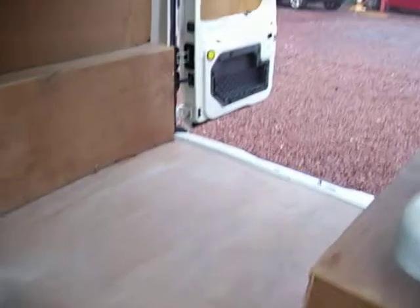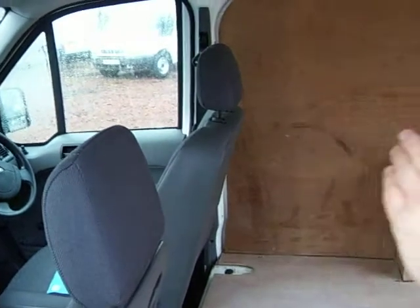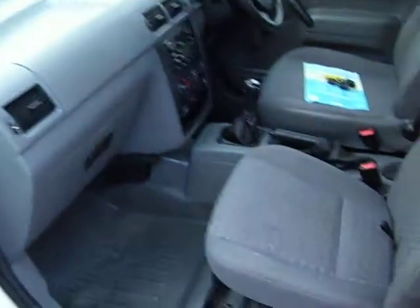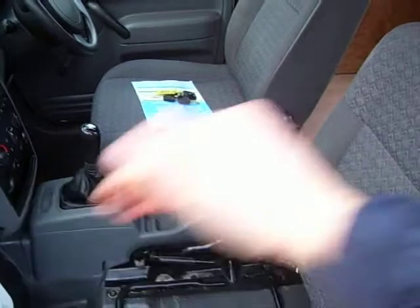Side loading door, as you can see. Now, if you want a bulkhead here — the ply bulkhead — to split the back from the front, we can do that, so don't discount it because it hasn't got that; we can fit that for you. This seat here folds up like so and the back comes down this way, so you can load stuff right through to the front of the van.